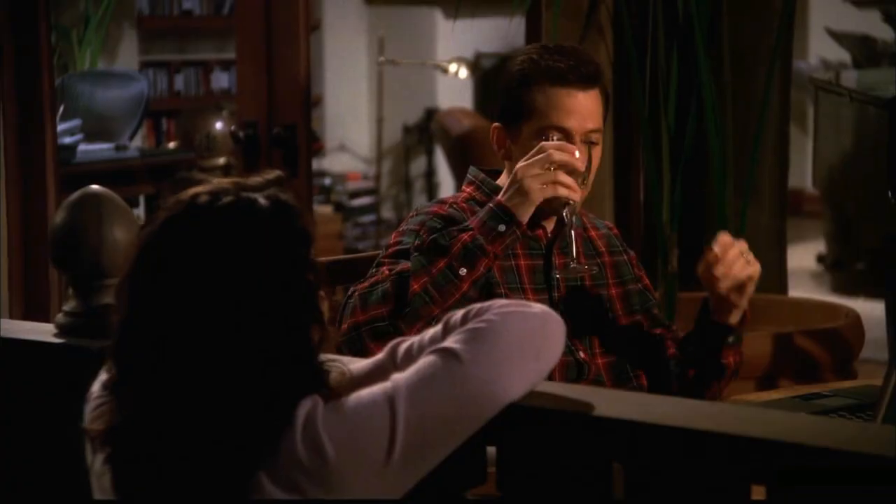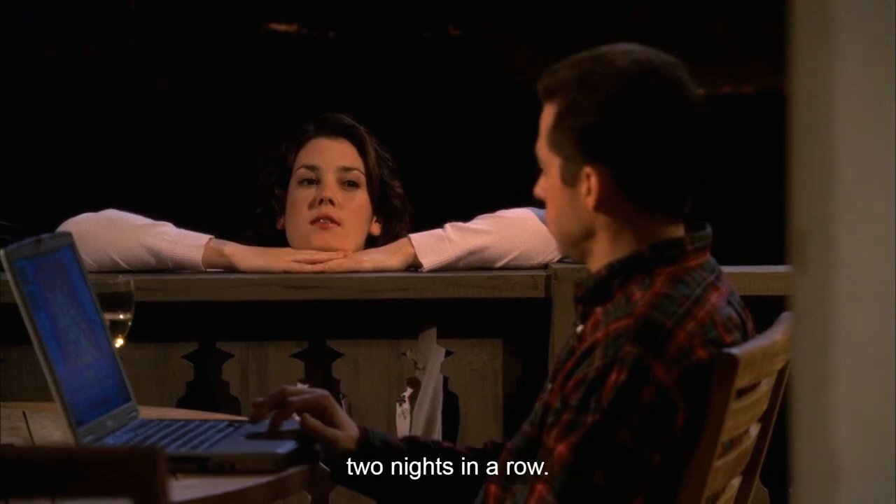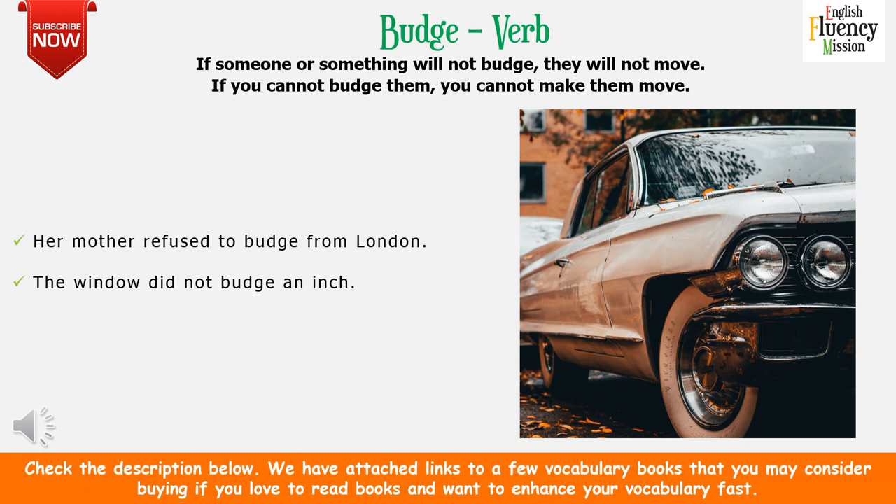Charlie's busy right now, Rose. I know the white Toyota hasn't budged an inch two nights in a row. I chalked her tires. 'Budge' is a verb — if someone or something does not budge, it will not move. For example: her mother refused to budge from London means she refused to move from London. The window did not budge an inch means it did not move at all. My car has not budged since January 2020 means it has not moved and has been parked in a particular location since then.